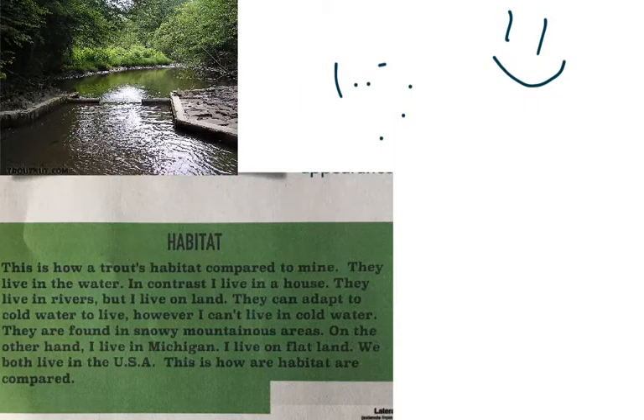A trout lives in rivers and cold water. It's also found in snowy mountain areas and it also lives in woods but with water.